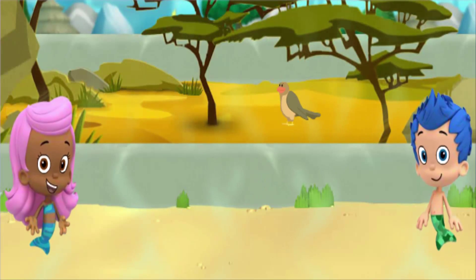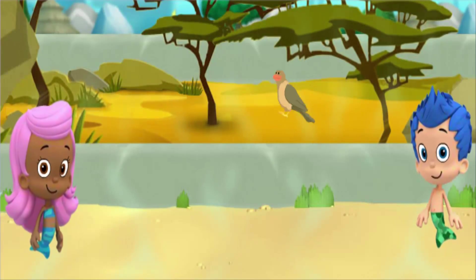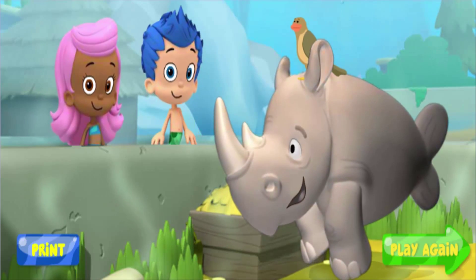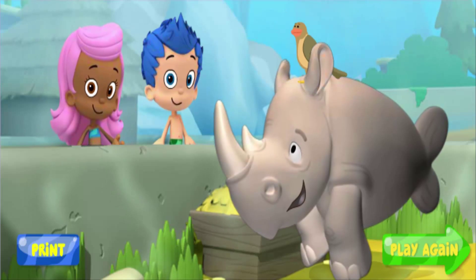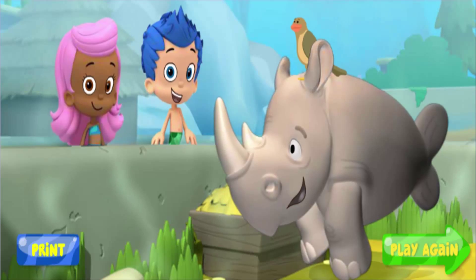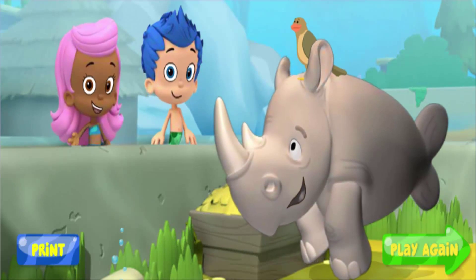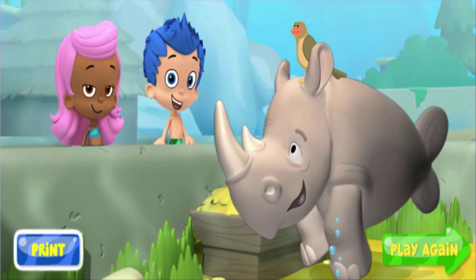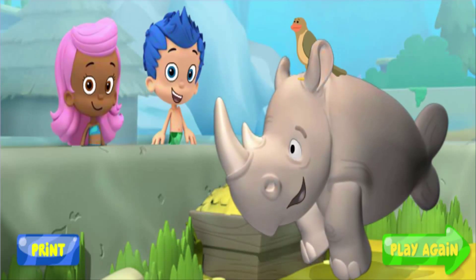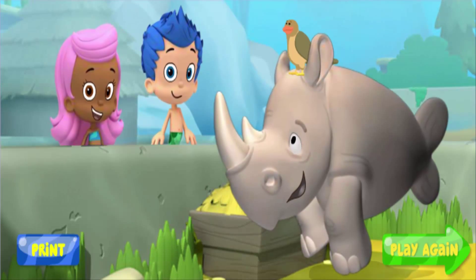Right! The tick bird would make a great friend for Monty because they both live in the same habitat — the savannah. Look! Monty and the tick bird make great friends because they both live in the same habitat. Aww, Monty is smiling — he's not going to be a lonely rhino anymore! Great job, thanks for helping us find a friend for Monty at the zoo. Click print to print out some zoo animals and their habitats. Ask a parent to help you cut them out and put them together. Click play again to get back in the zoo rover and find more animals in their habitats.